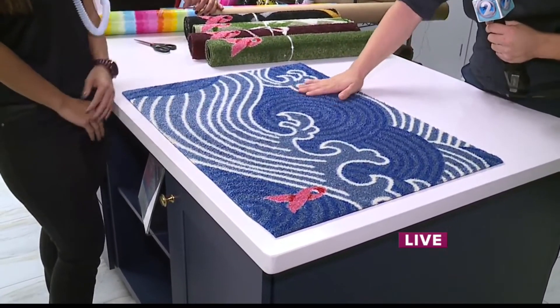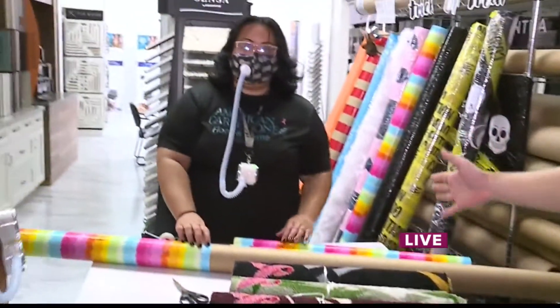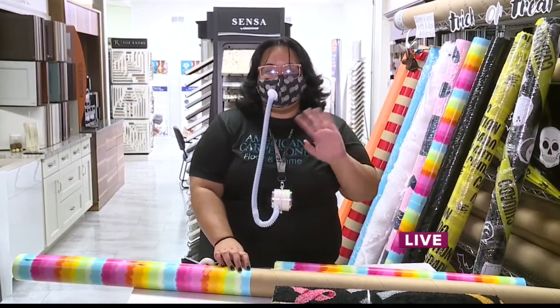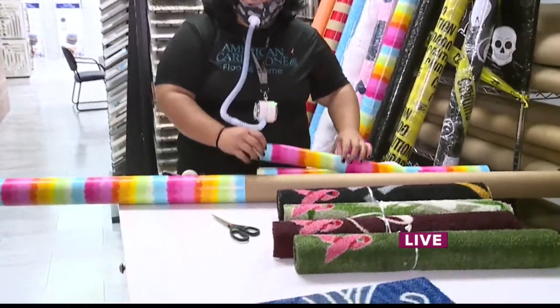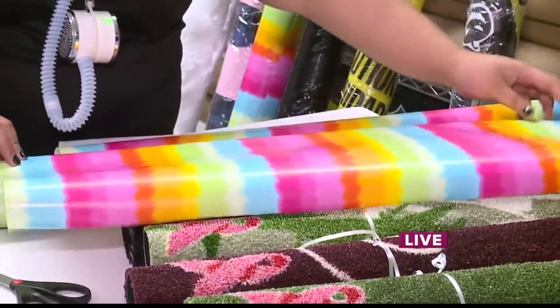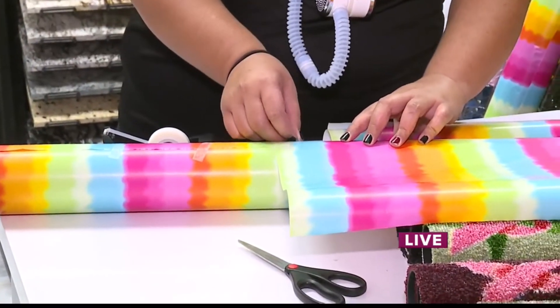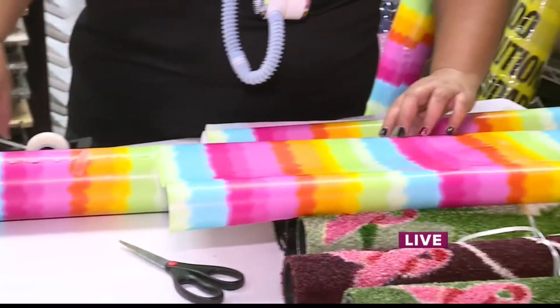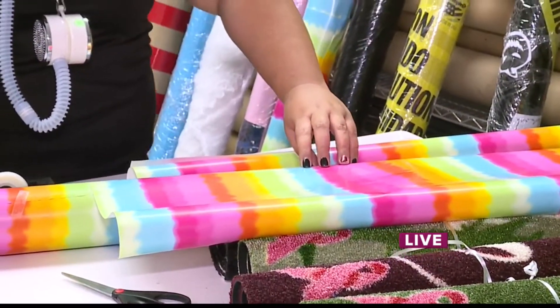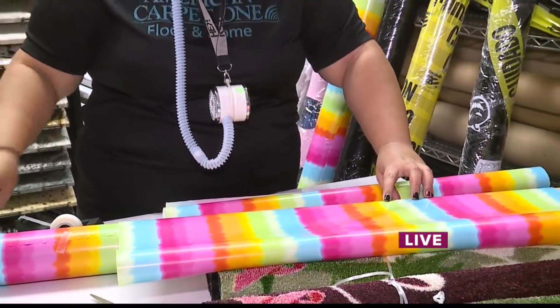Wow, they're so pretty and for a great cause too — I love the designs. We've got Kay in the background putting together one of these candy chutes. You told me in the last hour you got this idea from Instagram — it really gives the trick-or-treater and the person at the door that six-foot distance. What kind of items can you use to decorate these candy chutes?